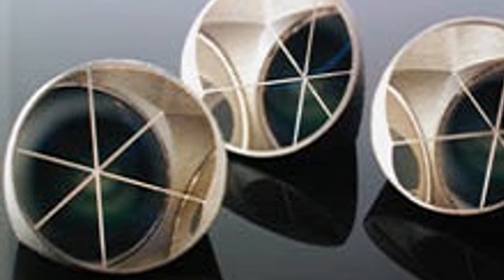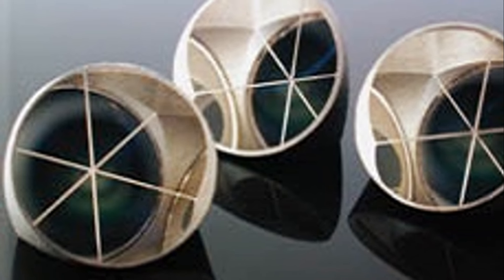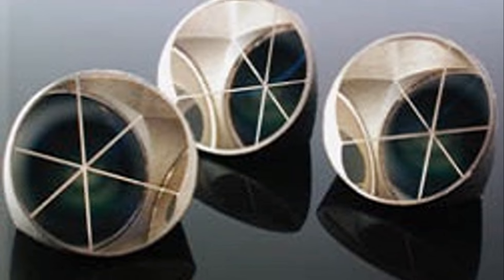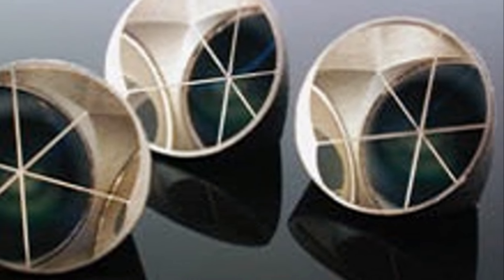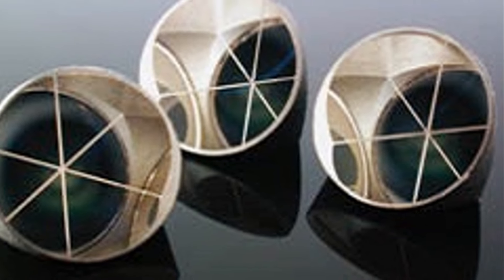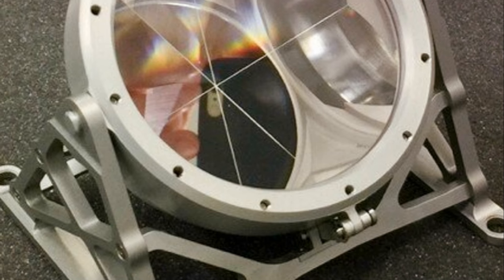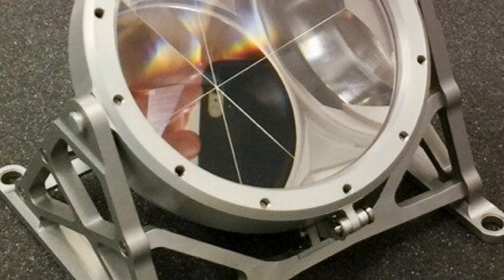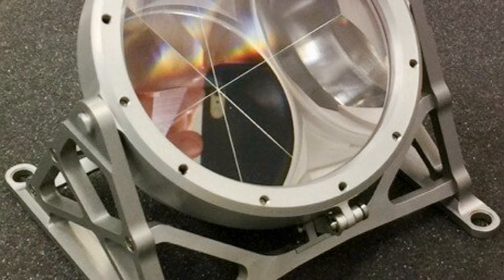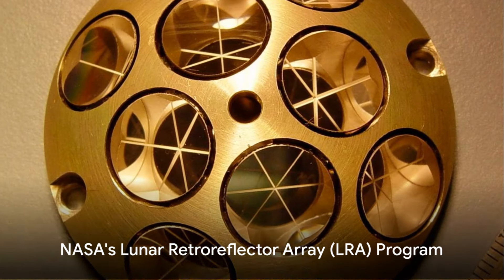Retro reflectors, also known as corner cubes or cube corners, are optical structures that return light back towards the source, regardless of the light's incoming angle. This ingenious design is made possible by strategically aligning three mutually perpendicular reflective surfaces. When a beam of light enters this structure, it bounces off each surface exactly once before it's returned along its original path.